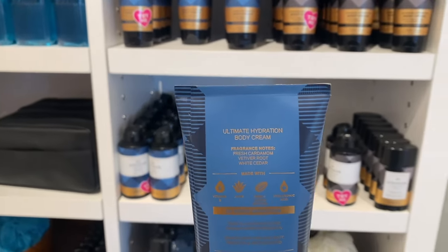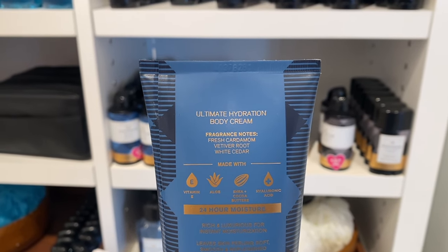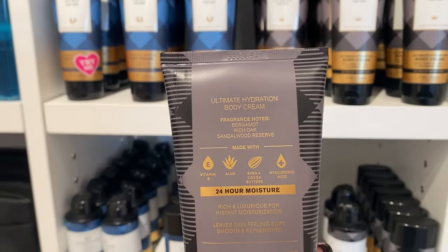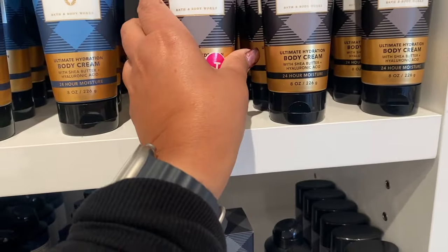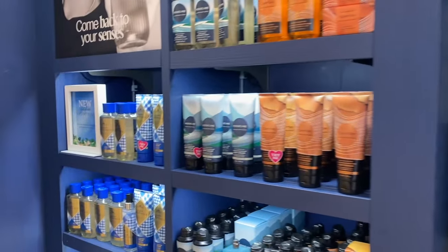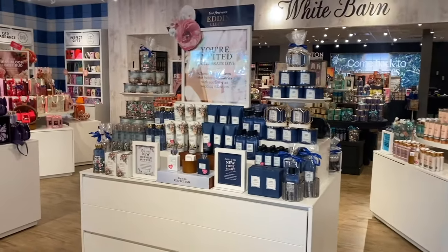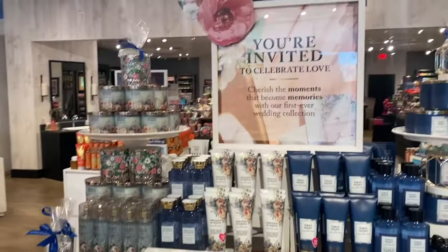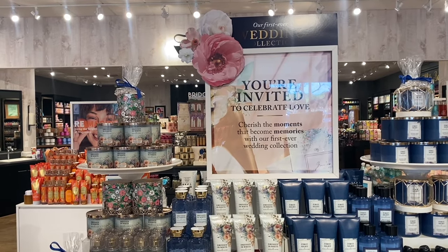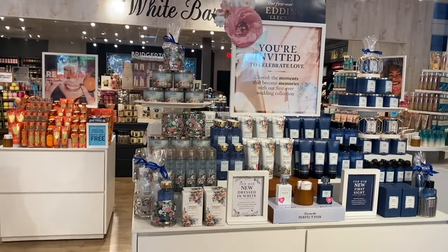These are comebacks, right? We've had Hero and Legend — fresh cardamom, vetiver root, white cedar. I'm just trying to walk through really quickly. This one's been hanging around but this one just came in. We have Gingham Unstoppable and then look at the Wedding Collection: 'You're invited to celebrate love — cherish the moments that become memories with our first ever wedding collection.'